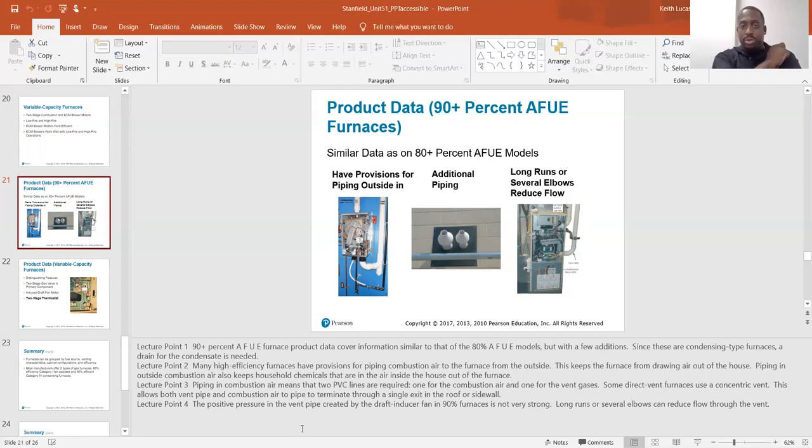My first time seeing a concentric vent, I was extremely confused. I saw my vent pipe coming up and going out the sidewall, and I saw my combustion air pipe connect to the same fitting as my exhaust vent going out of one vent. But a concentric vent is like a pipe in a pipe — the middle pipe was the exhaust and the pipe around the outside was the combustion air. It just looked like one pipe, so it threw me off.